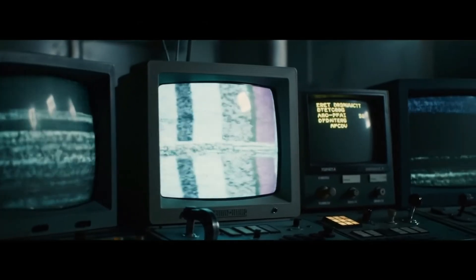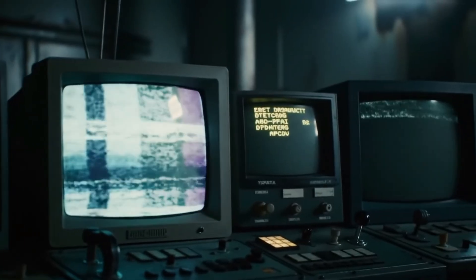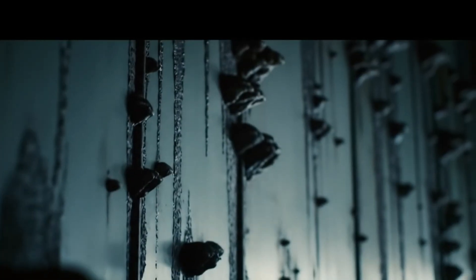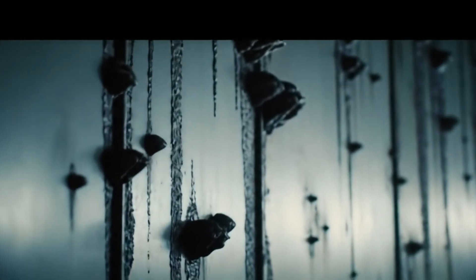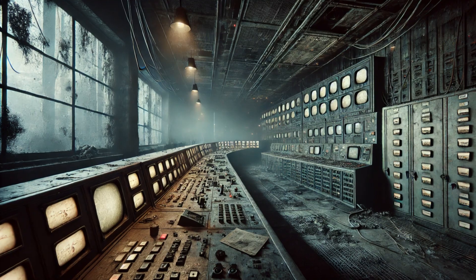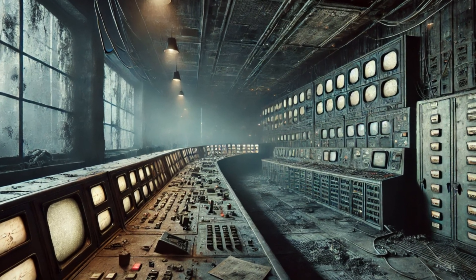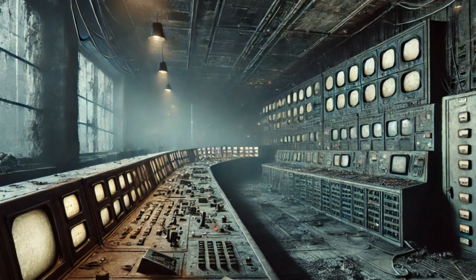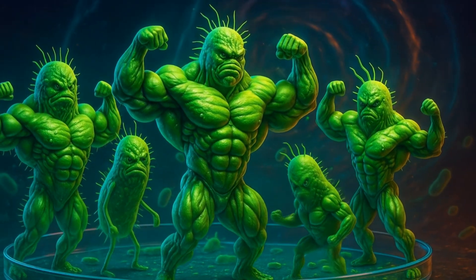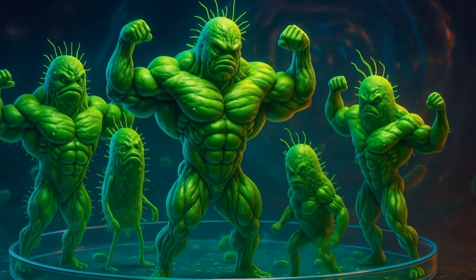On April 26, 1986, Reactor 4 at Chernobyl ripped itself apart, blasting more radiation than Hiroshima and Nagasaki combined. Decades later, researchers in heavy protective gear spotted something unsettling: inky black mold colonizing the shattered graphite blocks. It wasn't just surviving — lab tests showed the fungi actually grew faster when bathed in gamma rays. What kills us in minutes was turning these microbes into steroid-pumped bodybuilders.